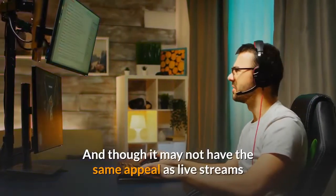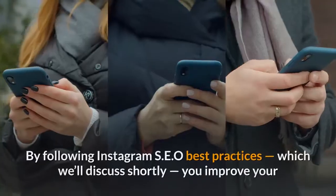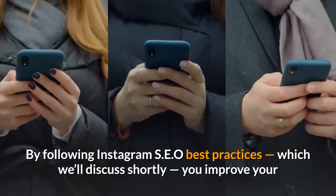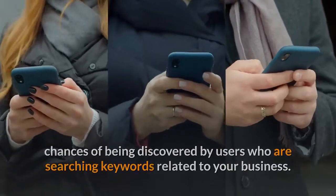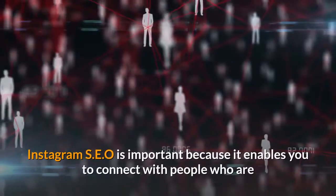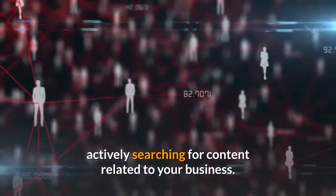And though it may not have the same appeal as live streams or carousel ads, it's as worthy of your time as anything else. By following Instagram SEO best practices, which we'll discuss shortly, you improve your chances of being discovered by users who are searching keywords related to your business. Instagram SEO is important because it enables you to connect with people who are actively searching for content related to your business.